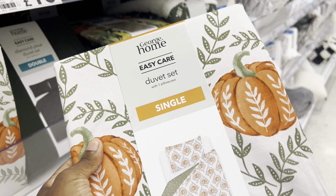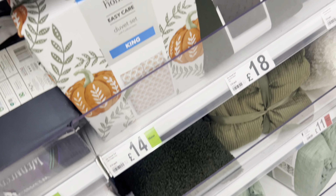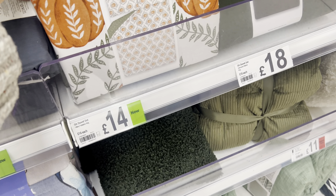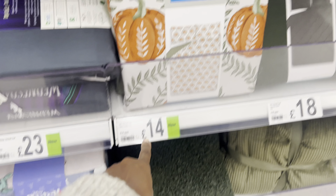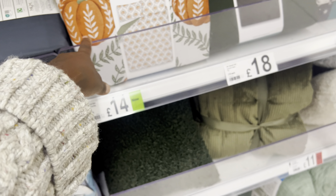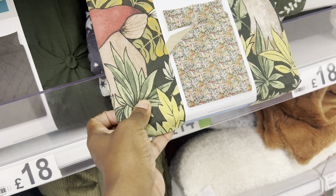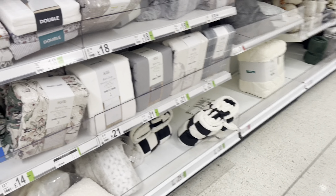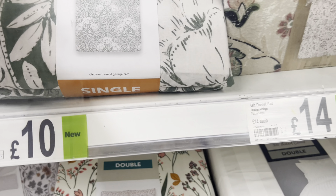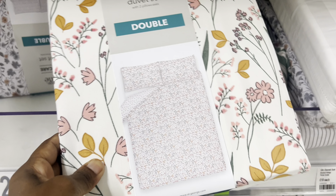And then you've got this pumpkin one here which is very nice for the autumn as well - that's really nice. They do it in - oops, dropping things again, trying to hold the camera and put things back. They've got a king size one here for 14 pounds which is really nice. Then they've got it in green, and then you've obviously got this patterned one. They've got some nice bits for autumn - this one here is really autumnal.